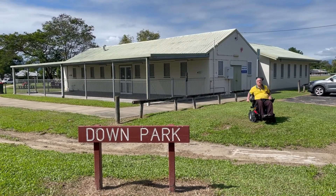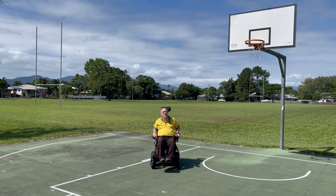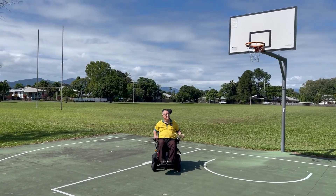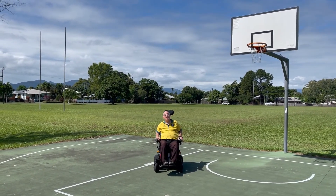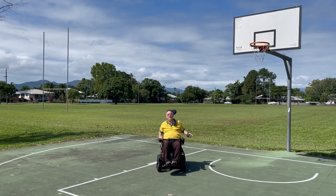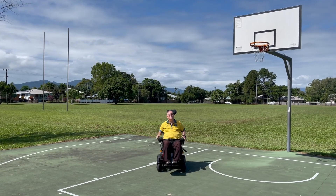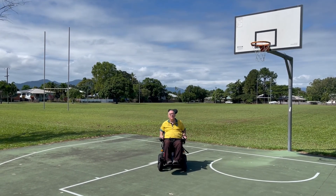But Downe Park is most famous for its sporting facilities. You can see me here on the basketball half court that's just off Pine Street. Behind me you can see a rectangular field. I have fond memories of training for rugby league there growing up and playing cricket, so it's a very well-used sporting field and has been for a long time.